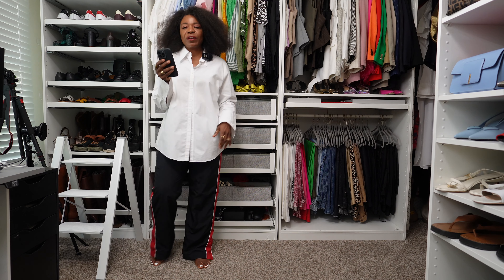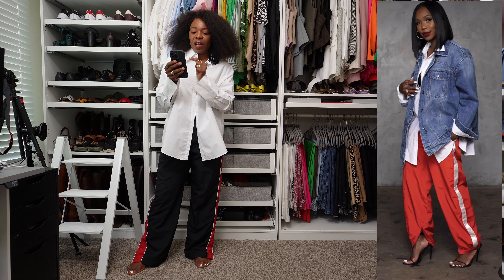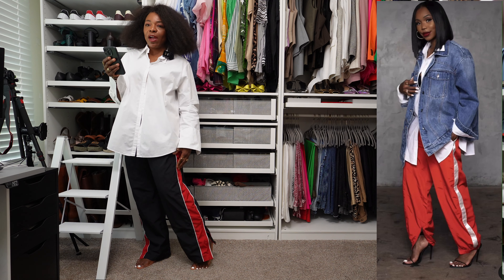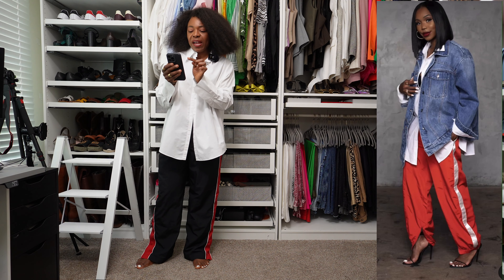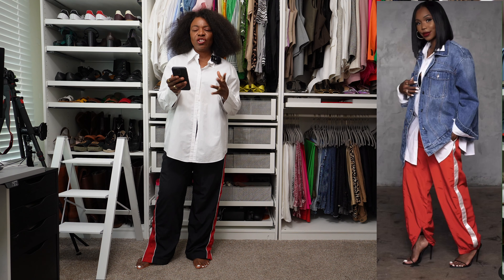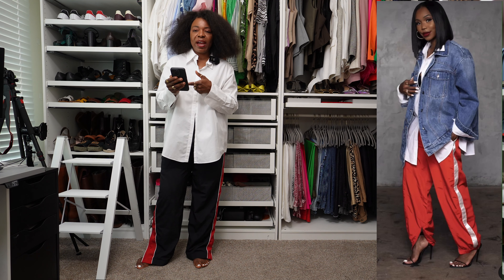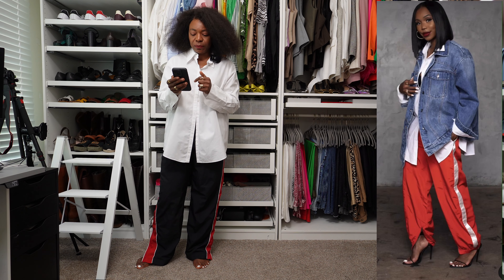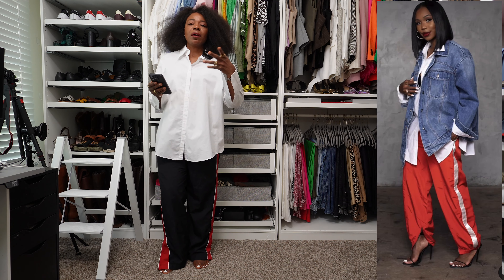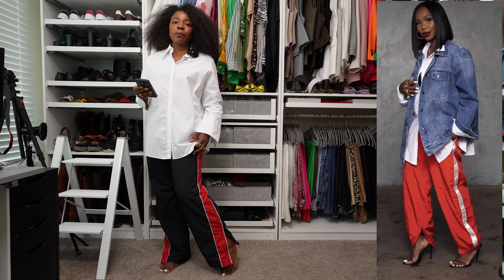The next outfit for this Pinterest recreation video is one where this lady is wearing red nylon jogger pants with a cream or white stripe on the side. She has a white shirt and a denim jacket, all oversized, making it a sporty chic look. She has on a white button-down and a kitten heel black sandal — something you wouldn't normally expect to see with track pants or jogger pants.